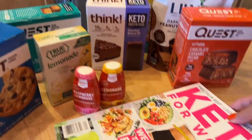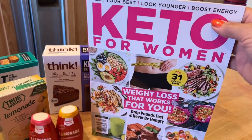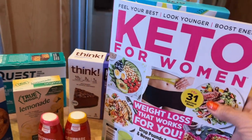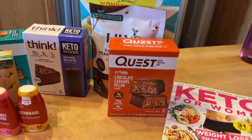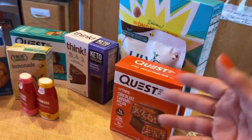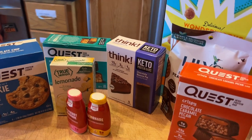I also got this keto magazine to read — it looked really interesting. I noticed they add a few more carbs for women than for men, but I thought it would be interesting since it's kind of an overview of going keto. I'm not strictly keto — I'm more of a keto low carb approach, working it out based on whatever works with my blood sugar.